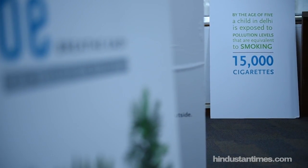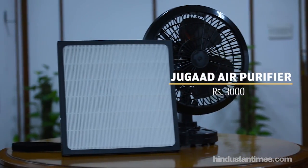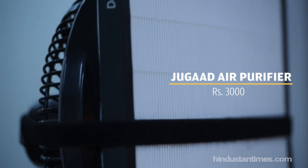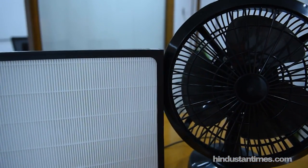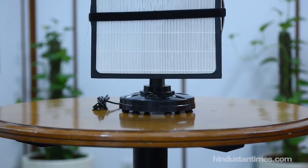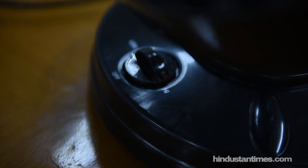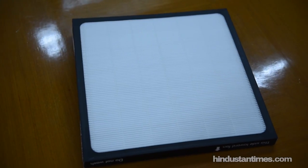Our first pick is the simple air purifier, also known as the jugad air purifier, priced at rupees 3,000. This is an efficient low-cost solution, perfect for a 100 to 120 square feet room. An entry-level player, this purifier removes odor and particulate matter effectively but requires a filter change every month.